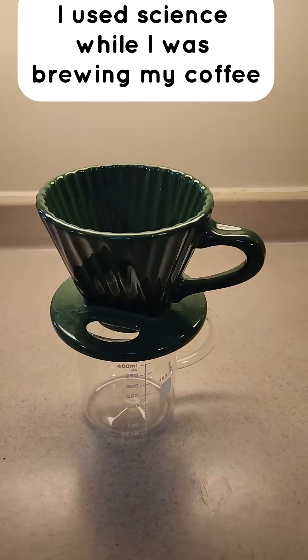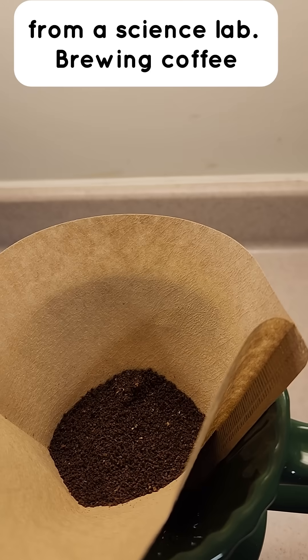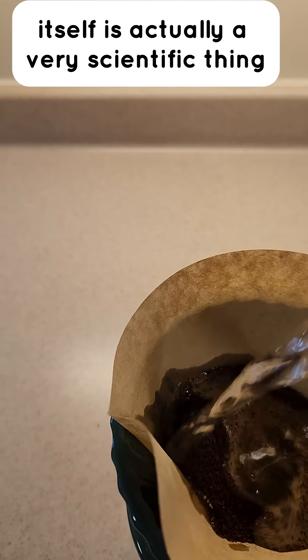I used science while I was brewing my coffee, and not just because my coffee mug looks like a beaker from a science lab. Brewing coffee itself is actually a very scientific thing.